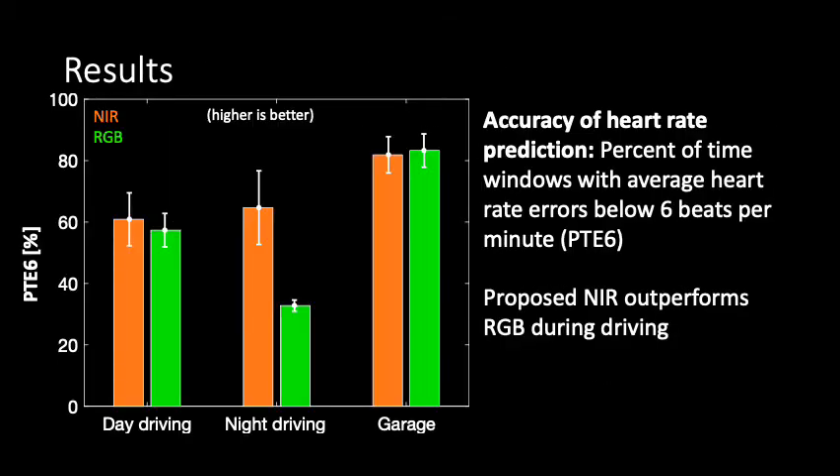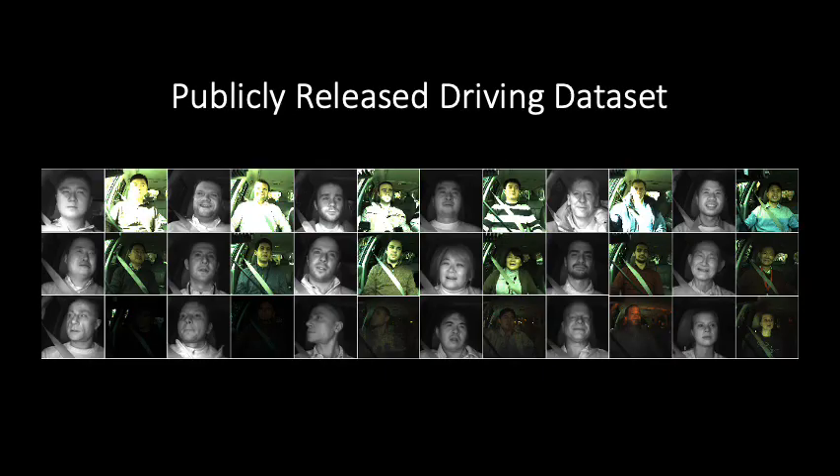We quantified the accuracy of heart rate prediction from videos as the percent of time window videos which have the error between estimated and ground truth heart rate lower than 6 beats per minute. We demonstrate that our proposed near-infrared approach outperforms state-of-the-art methods in RGB during realistic driving, opening up possibilities of using cameras for improved driver monitoring. We are releasing the first driving video dataset with simultaneous ground truth vital signs recordings.